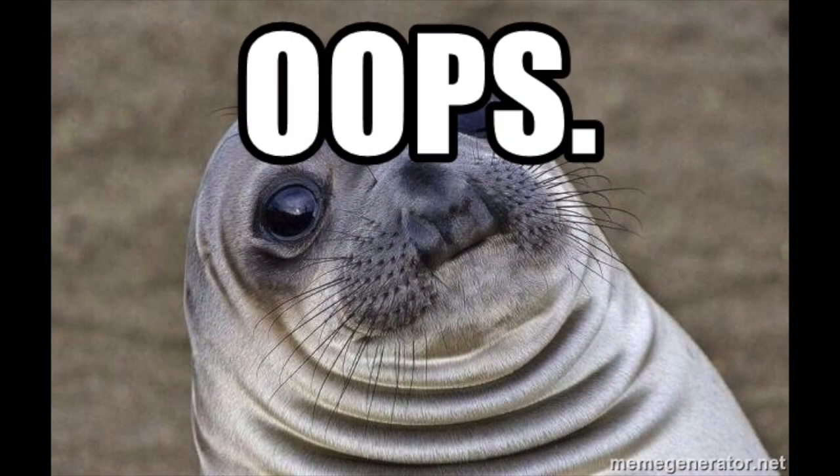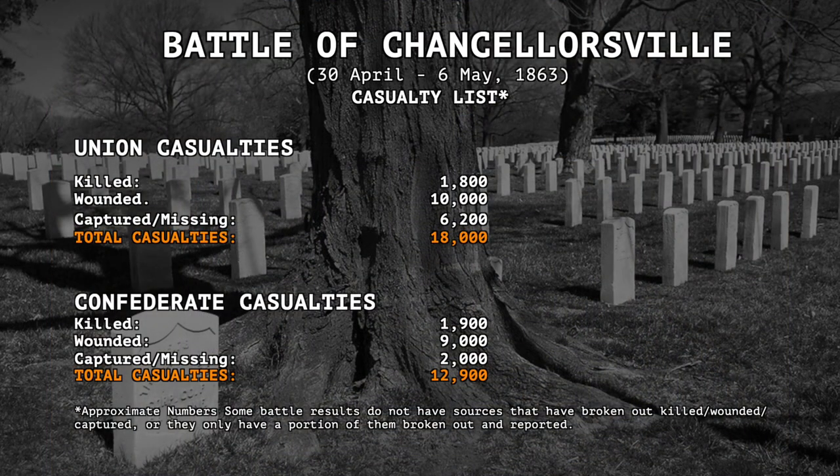Losses were tragic for both sides. Union forces lost approximately 18,000 soldiers — about 1,800 dead, 10,000 wounded, and 6,200 captured or missing. The Confederacy lost 12,900 soldiers, including approximately 1,900 killed, 9,000 wounded, and 2,000 captured or missing. However, many would say the biggest loss was General Stonewall Jackson.